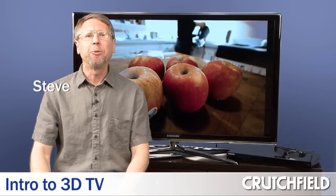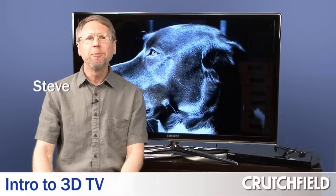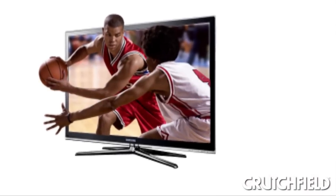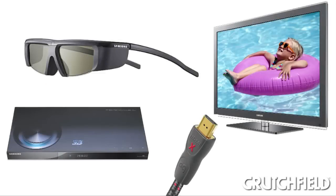We've been hearing from lots of people about 3D. They've seen 3D movies at the theater, like Avatar, and they want to be able to watch 3D at home on their TVs. So in this video, I'm going to cover the basics of how 3D TV works, and then I'll tell you exactly what you need to get it at home.